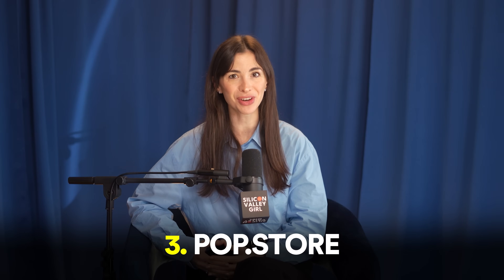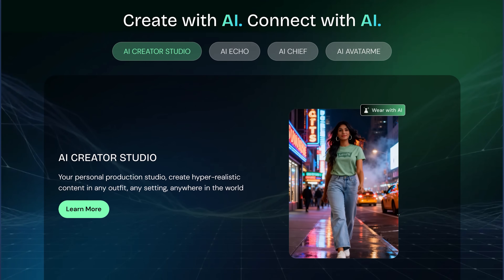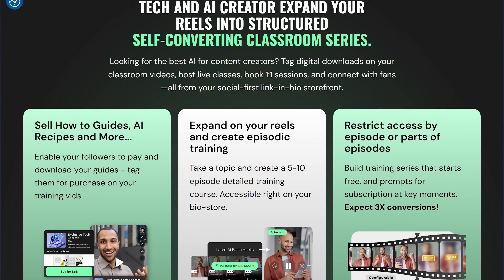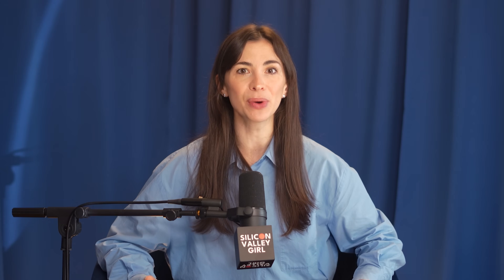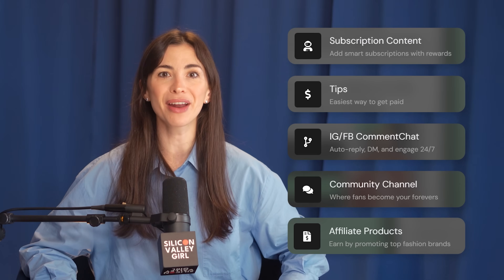The next tool is PopStore, and PopStore is sponsoring this video. It is a platform for content creators that combines AI content production, monetization, and audience management all in one place. It's perfect for creators who want to quickly generate professional content while earning directly from their audience, and it helps you save time by eliminating the need for shoots or complex promotion setups. Pop.Store lets you create a fully branded home where you can monetize your presence through subscriptions, tips, pay-to-DM, downloads, community chats, affiliate products, and more.